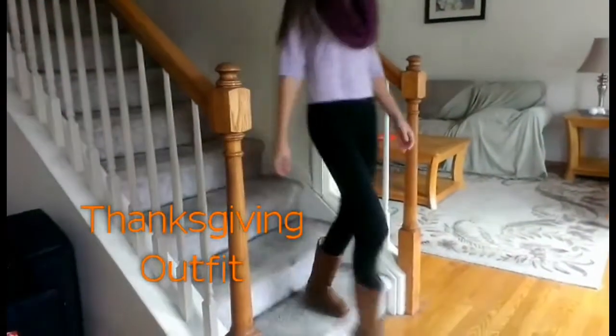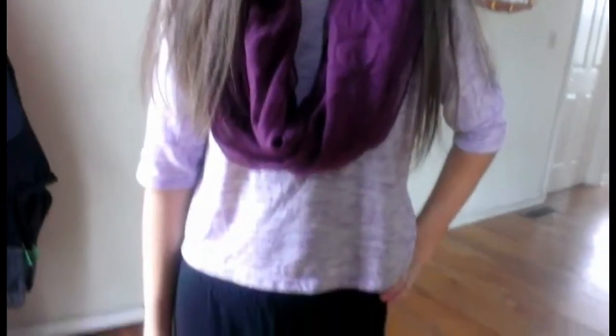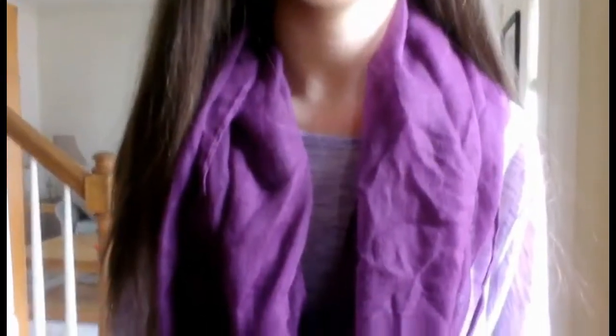Next is the Thanksgiving outfit. I'm wearing a purple top from Kohl's, Uggs from Target, a purple scarf which I thought would be cute over the purple top, and my leggings are from Target as well. I hope you guys enjoyed this Thanksgiving hair, makeup, and outfit video.